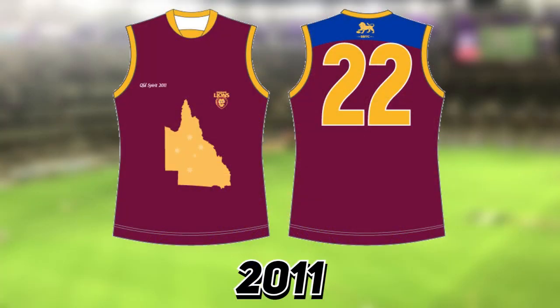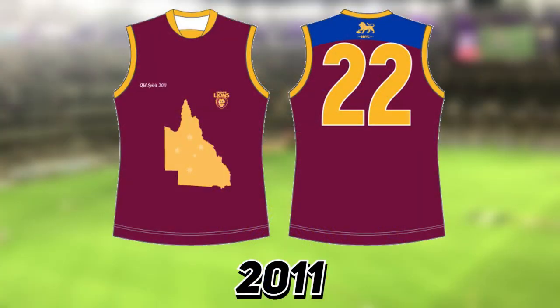Starting off with the Brisbane Lions, they wore this pre-season Queensland Spirit jumper in 2011. It's not a very distinctive Brisbane Lions guernsey — it's still got the traditional colors of maroon, gold and blue, but it has the state of Queensland in the middle with the Southern Cross and the text 'Queensland Spirit' in the top left. These guernseys were sold to benefit the Queensland flood victims in 2011.